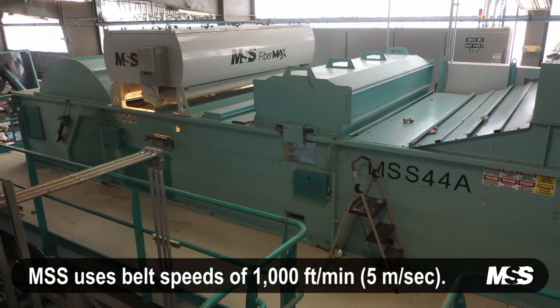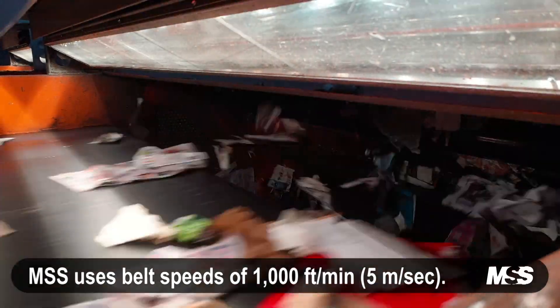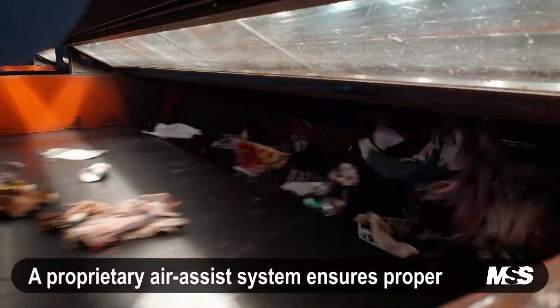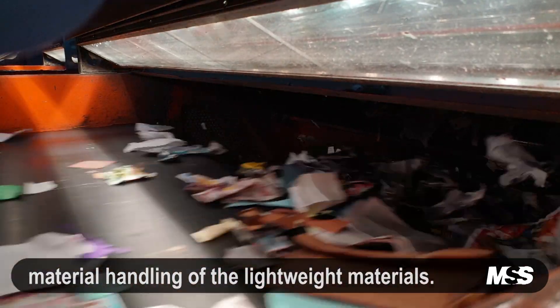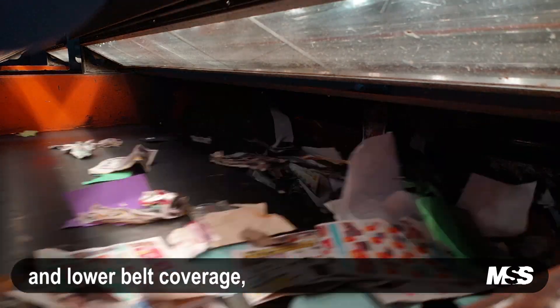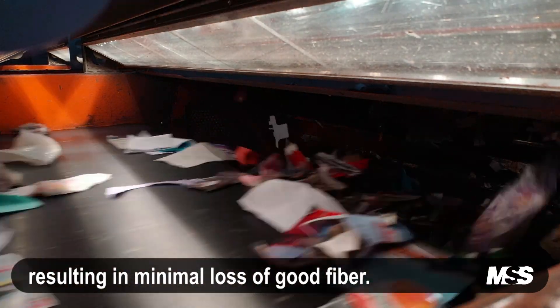MSS uses high velocity belt speeds of 1,000 feet per minute. A proprietary air assist system ensures proper material handling of the lightweight materials. This enables improved material distribution and lower belt coverage, resulting in minimal loss of good fiber.